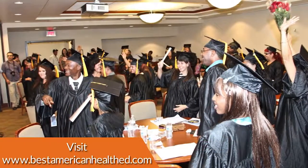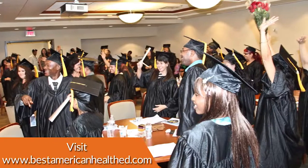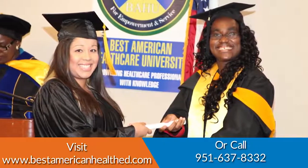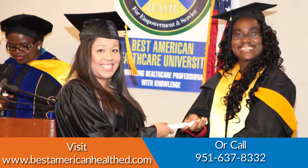At the end of the course, the student will be eligible to sit for the National Certification Examination. Visit www.bestamericanhealthed.com or call 951-637-8332.